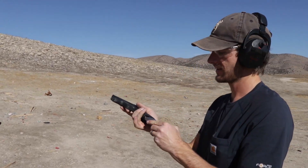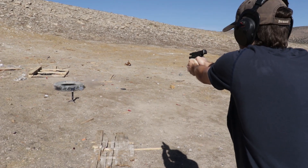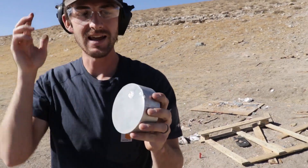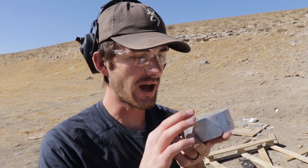9mm full metal jacket. We're a little up close and personal, but here we go. I feel like it's the exact same size dent as the .22 — got some of the jacket on there, but honestly not that big of a dent. About the same size dent as the .22 long rifle, which means we've got to move on to some rifles.